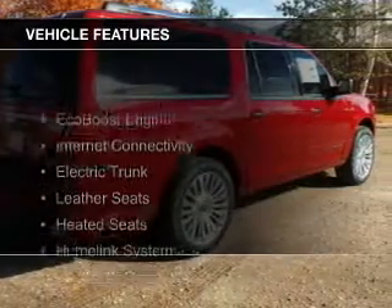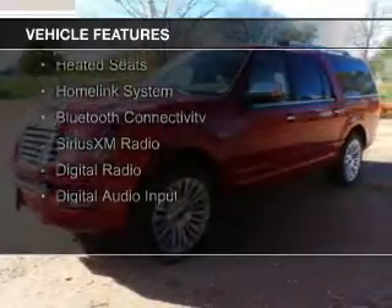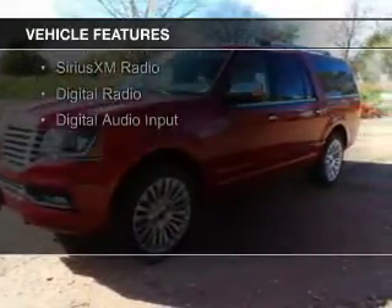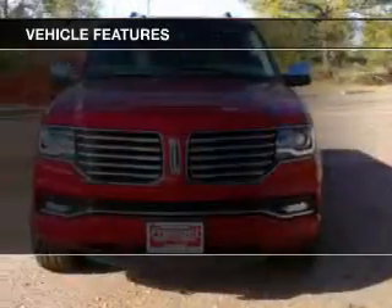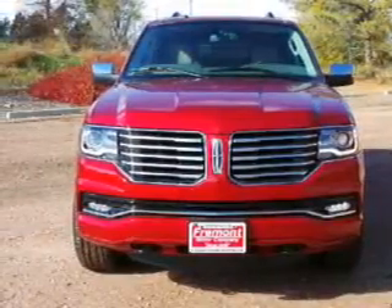The features include an EcoBoost engine, internet connectivity, electric trunk, leather seats, heated seats, a home link system, Bluetooth connectivity, Sirius XM satellite radio, digital radio, and digital audio input.